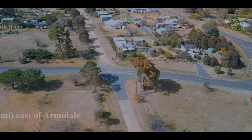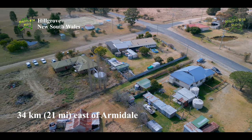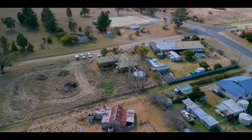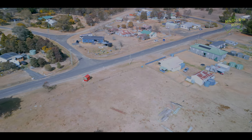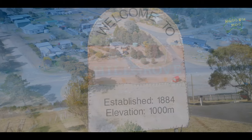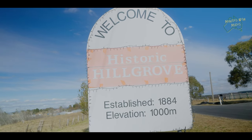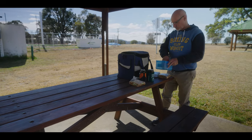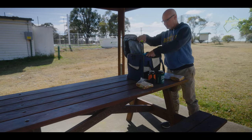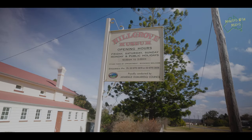Hillgrove is a small town about 34 kilometres east of Armidale. The town was established in the late 19th century during the gold rush era — gold was discovered in the area in the mid 1800s, leading to a rush of prospectors and the establishment of a mining operation. Today Hillgrove is a quiet town with a very small population. We stopped here for our pre-packed lunch and then visited the local museum.